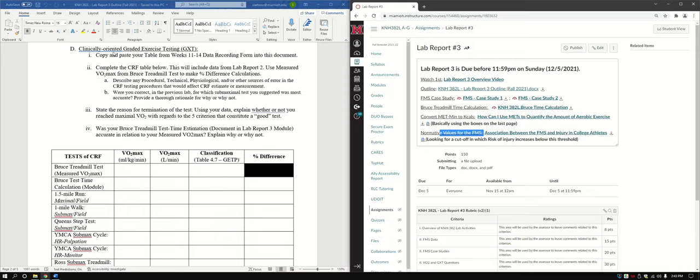Now we go to the clinically oriented graded exercise testing part. Copy and paste your table from your weeks 11 through 14 data recording form into this document — that's your data with VO2, heart rate from the ECG, RER, VE, and VO2, as well as the angina and RPE scale and blood pressure. If you want to, you can delete the extra blank columns between maximum and wherever you stopped the test. It looks nicer, though you won't lose points either way.